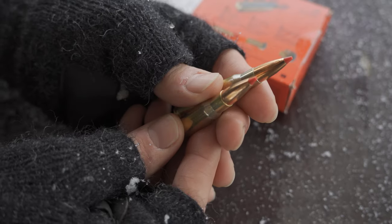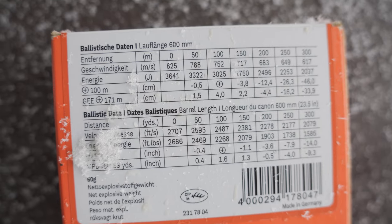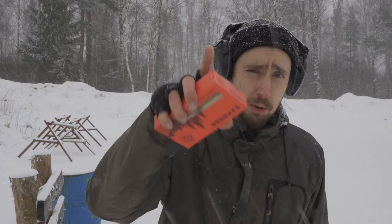This ammo boasts some impressive features: a special jacket for high knockdown power, a ballistic shape for low air resistance, and an express tip for precision and flatness. But as always, we are going to put these claims to the test.